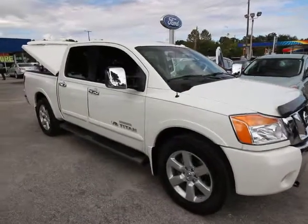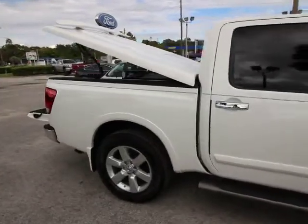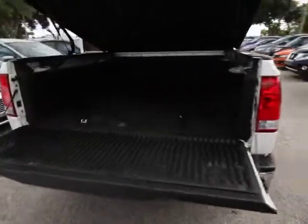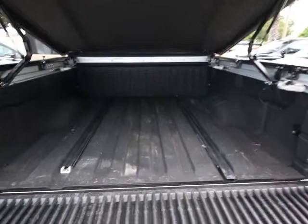2010 Titan. The Titan houses the Endurance V8 engine, the largest standard truck engine in its class. But the benefits don't stop there. The massive interior cab boasts a fold-up rear bench seat and a flat loading floor. When it comes to power and comfort, the Titan can't be beat.